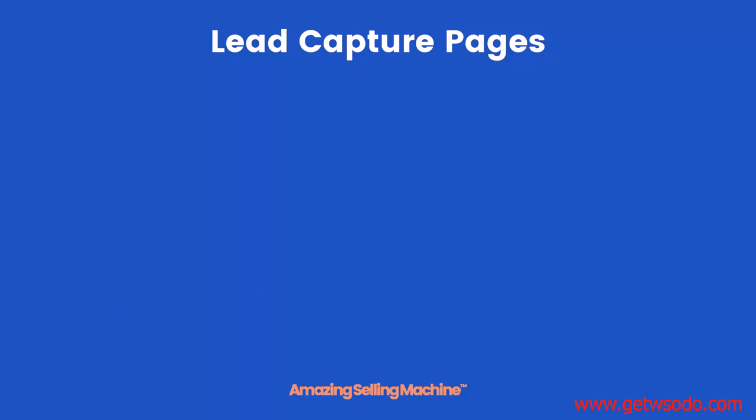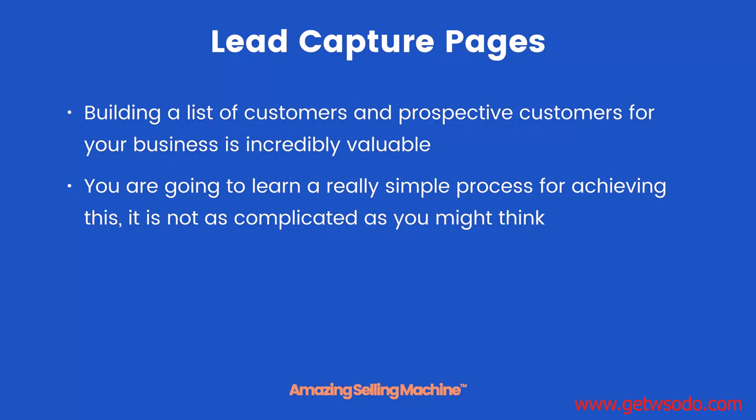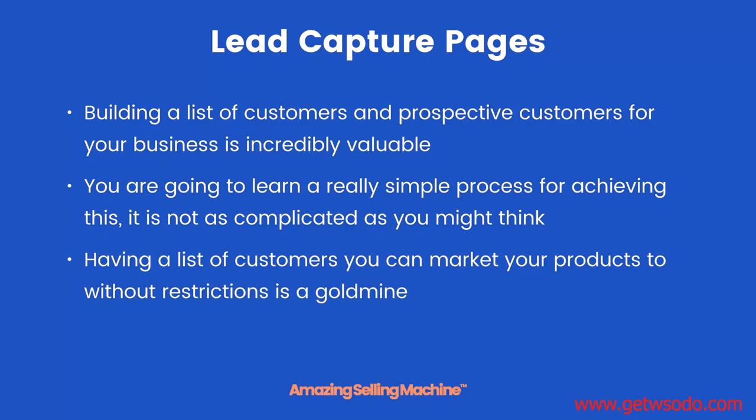Lead capture pages. Building a list of customers and prospective customers for your business is incredibly valuable. You are going to learn a really simple process for achieving this and it is definitely not as complicated as you might think. Having a list of customers you can market your products to without restrictions is a goldmine.